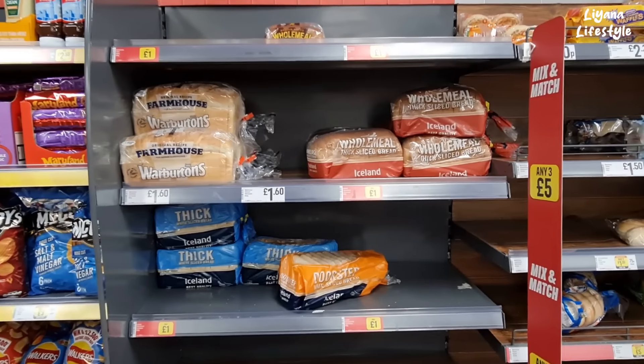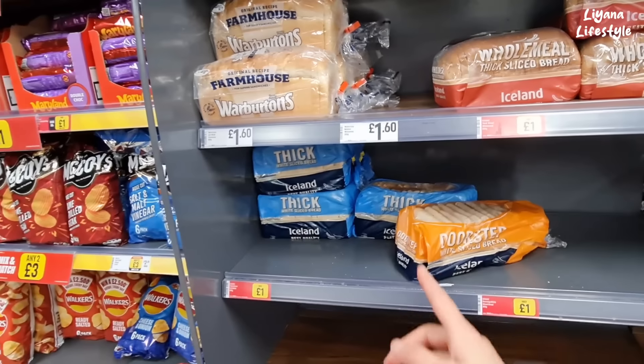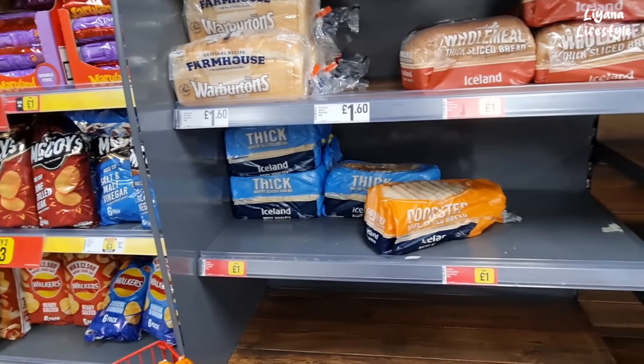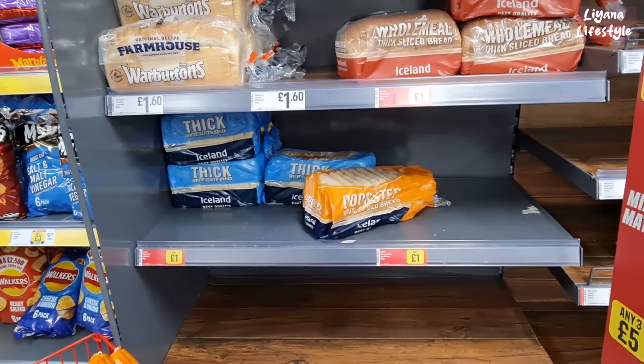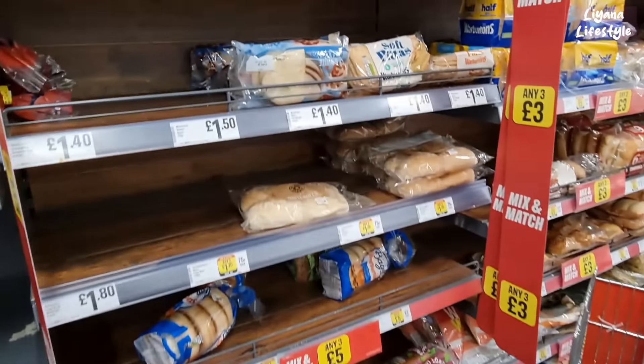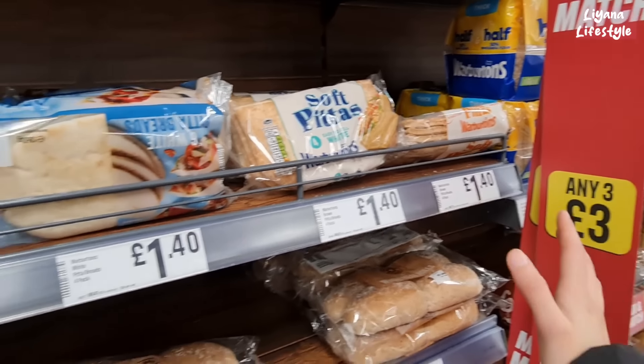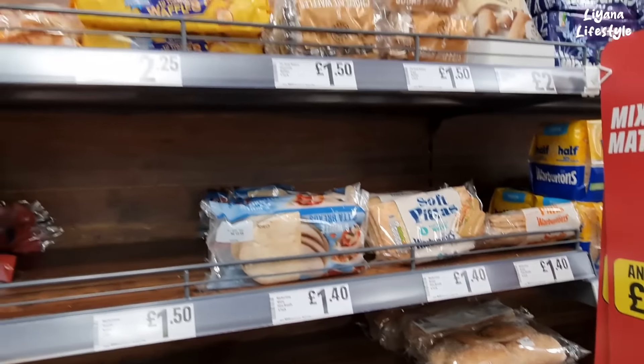They've also got lots of different breads available — some for £1, others for £1.60. I love thick slice, whether it's brown or white. I've moved on to brown for a couple of years now, but I used to really love white. I do like white pitta bread — I definitely prefer those. £1.40 on these ones, you get six in a pack.